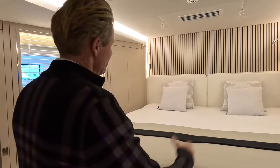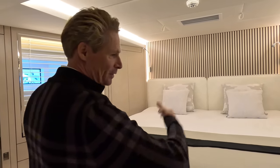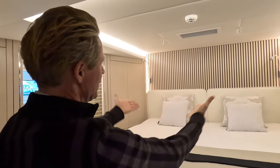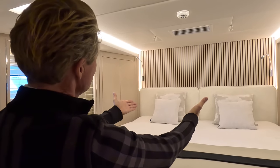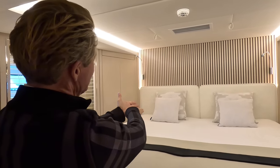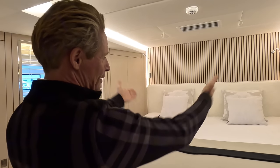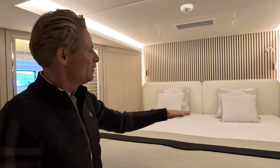Normally here there's a 1.40-metre bed — queen size in English — but we have friends who are a bit bigger, so I said I want minimum king size. This is 1.8 metres now. Because of the hull shape, if you have a 1.4-metre bed it sits lower, but if you want a 1.8-metre bed it moves up to fit the hull shape — that's why it is as high as it is.